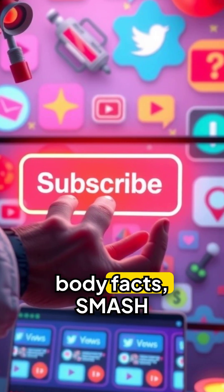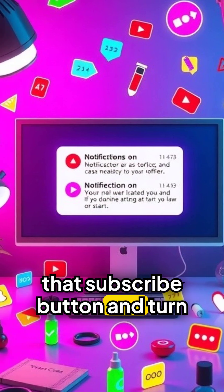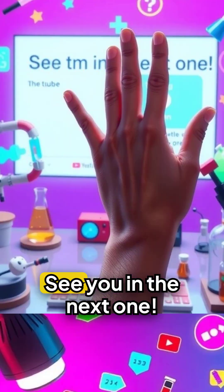If you want more mind-blowing body facts, smash that subscribe button and turn on notifications. See you in the next one.